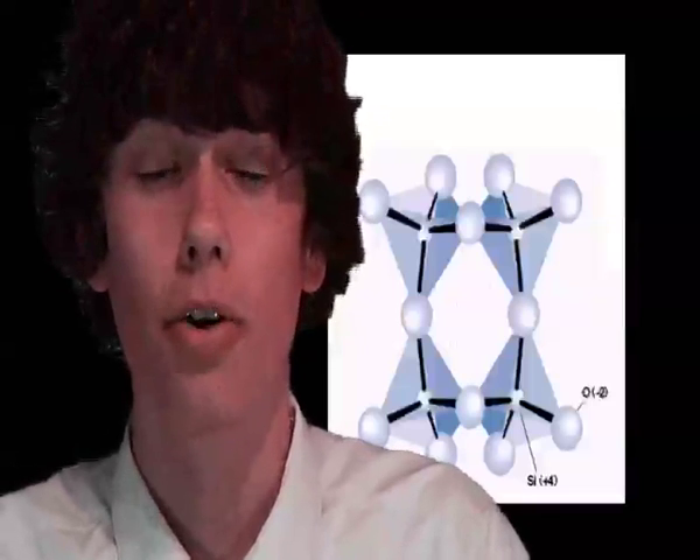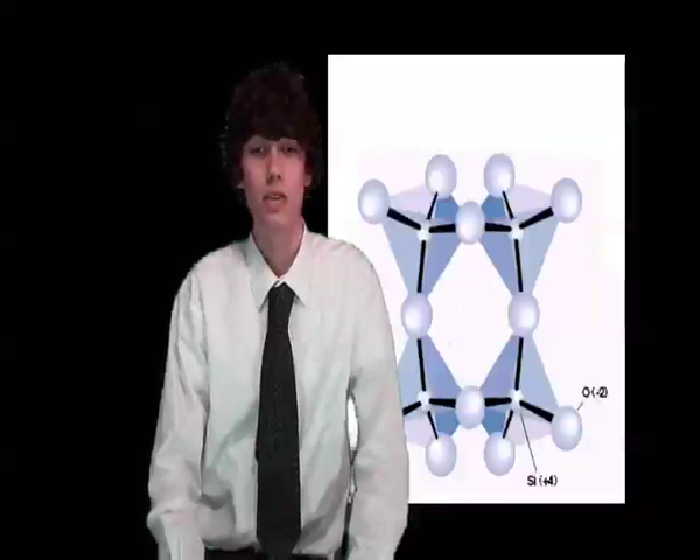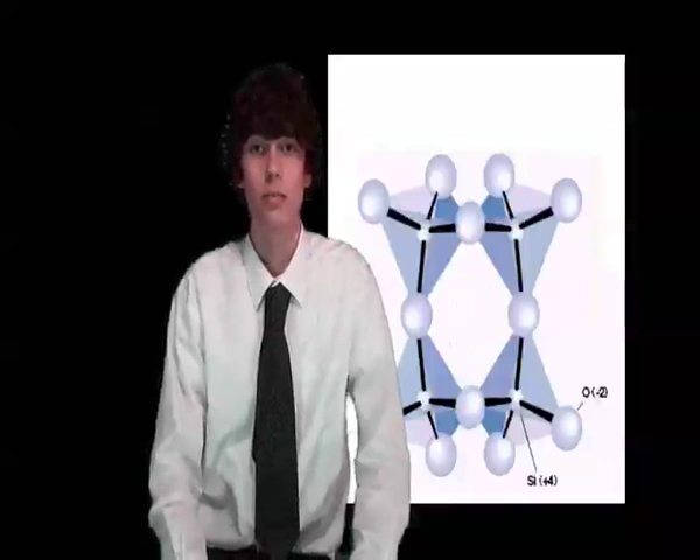In the polymer it forms SiO4 groups which are configured as a tetrahedron, with the silicon atom at the centre, surrounded by four oxygen atoms. The network is bonded by sharing oxygen atoms.